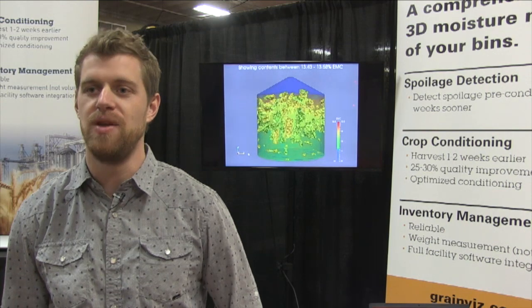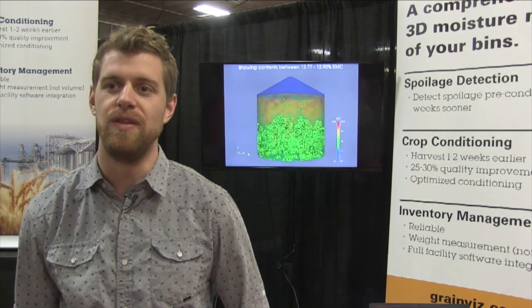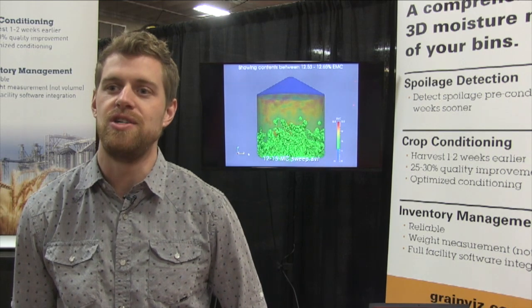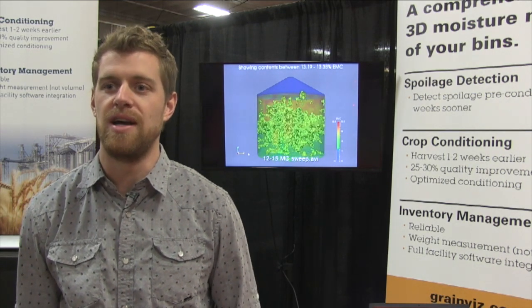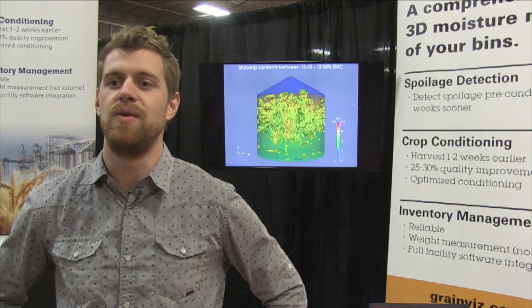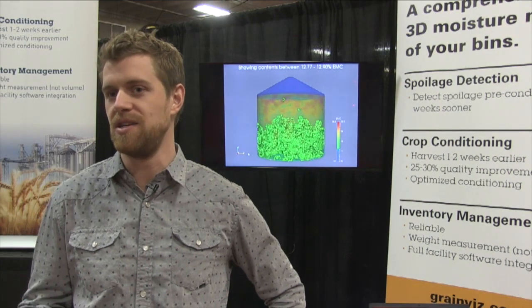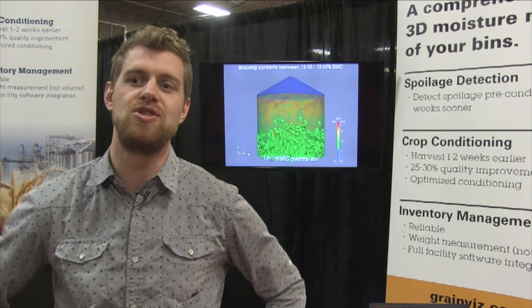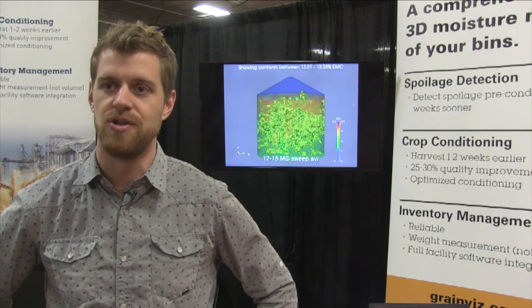We create three-dimensional moisture maps of the contents of a grain bin. It's a very new technology that we're just introducing into the market as of this last fall. We've got a series of antennas that are mounted on the inside wall of the grain bin, and by transmitting and receiving on this series of antennas we're able to generate a very comprehensive 3D model. You can think of it a little bit like a CT scan or an MRI, getting a very complete understanding of what's inside the bin from a moisture and packing factor perspective.